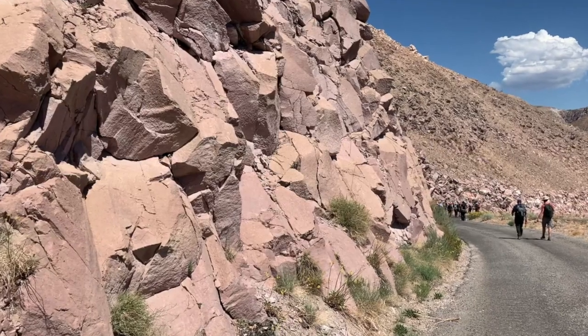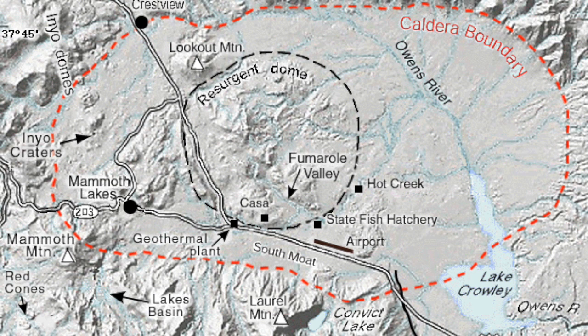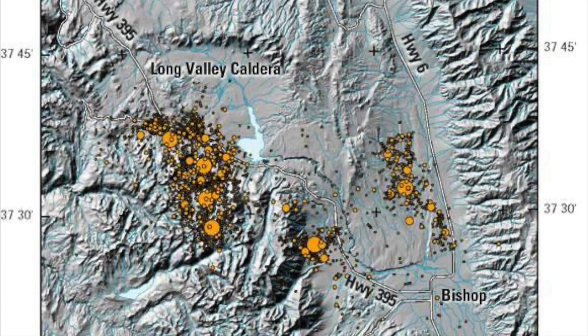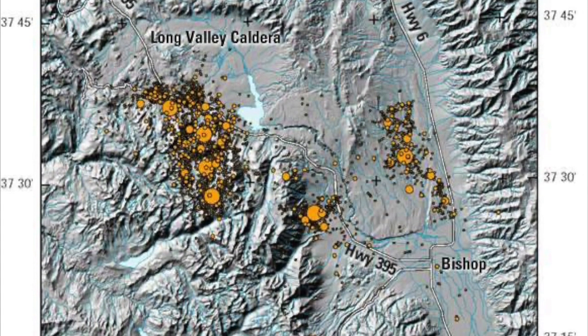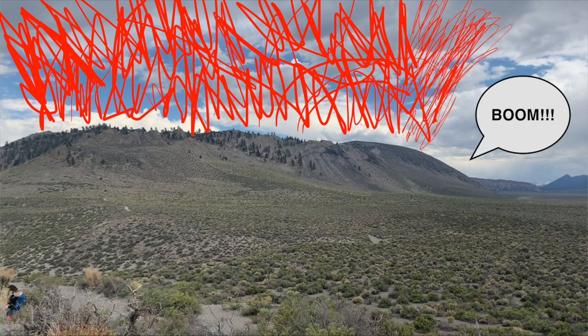Allow me to start this video out by reading an excerpt from the USGS. Long Valley Caldera and the Mono Inyo Craters Chain form a large volcanic complex in eastern California that has had persistent earthquake activity and ground uplift in recent decades. Volcanoes have been active in the area for millions of years, and future eruptions are certain to occur.